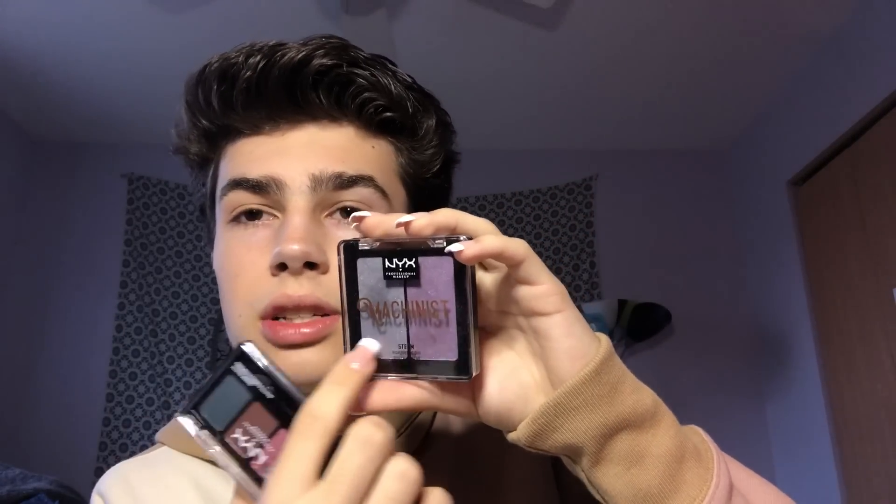Now I have two products from NYX — this isn't really eyeshadow, it's more of a highlight but you can use it as eyeshadow. It's the NYX Machinist Highlighting Duo. I recently got this, and I got it free because I spent $20 on NYX at Ulta.